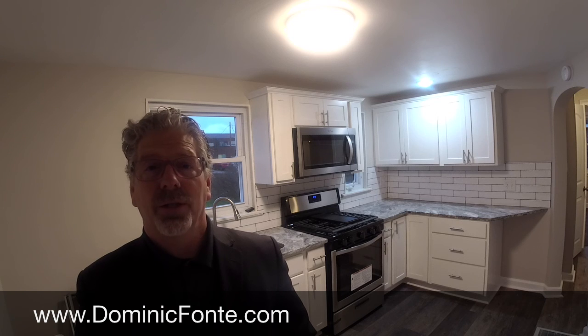Thanks for tuning in today. I hope you enjoyed this virtual tour of this beautiful Canton South bungalow — quick access to shopping, Canton South schools, and I-77. Great starter home, maintenance-free, charming, and ready to move into. For a private preview, call me at 330-418-1535 or visit dominicfonte.com to see this tour and many others. I hope this video finds you well.